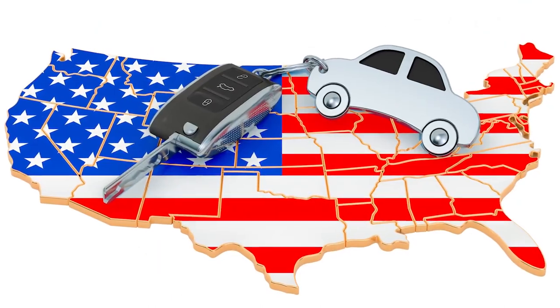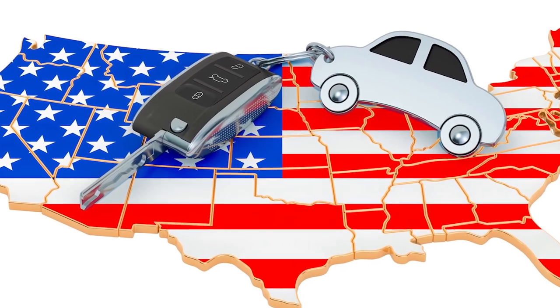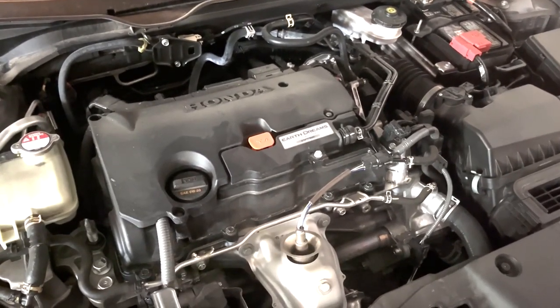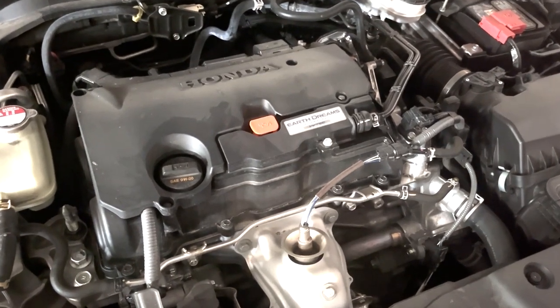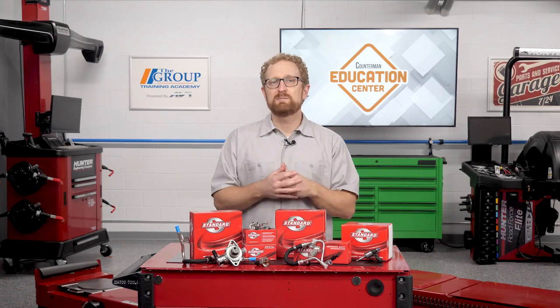GDI first appeared in the US market on a limited basis in the 2007 model year and it's been growing fast. According to data compiled by the Environmental Protection Agency, GDI engines were installed in 57% of model year 2020 vehicles, up from a mere 2.3% in 2008.